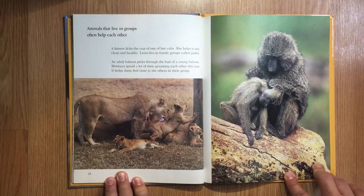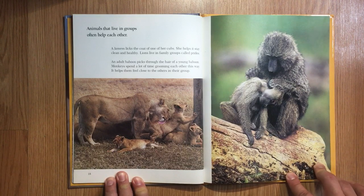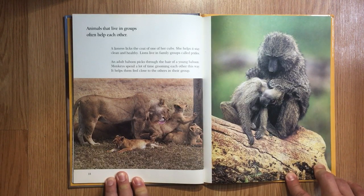Animals that live in groups often help each other. A lioness licks the coat of one of her cubs — she helps it stay clean and healthy. Lions live in family groups called prides. An adult baboon picks through the hair of a young baboon. Monkeys spend a lot of time grooming each other this way. It helps them feel close to the others in their group.